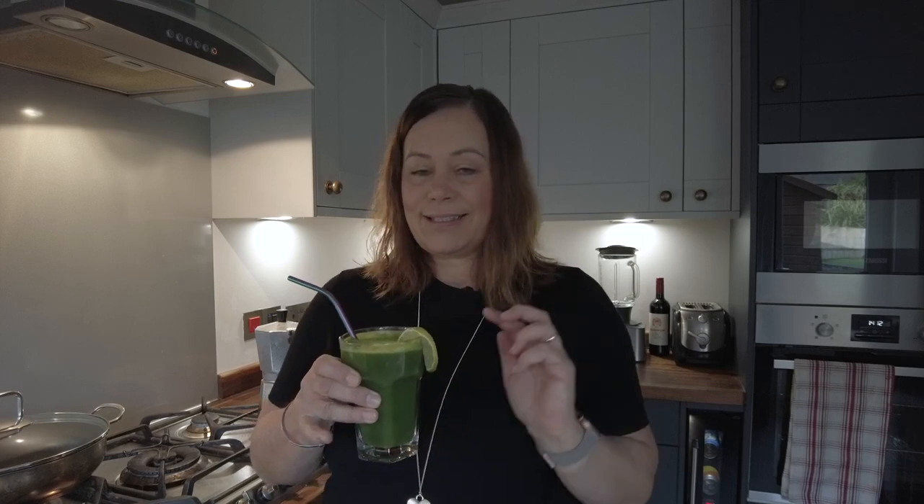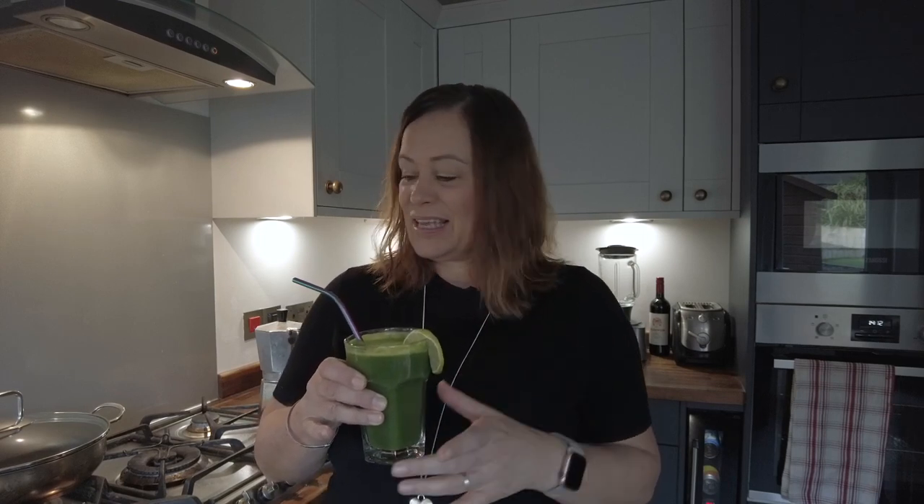Good morning to you all and welcome to my kitchen! I've just juiced some fruit and vegetables to make a little zingy green juice. This one is actually for my daughter.